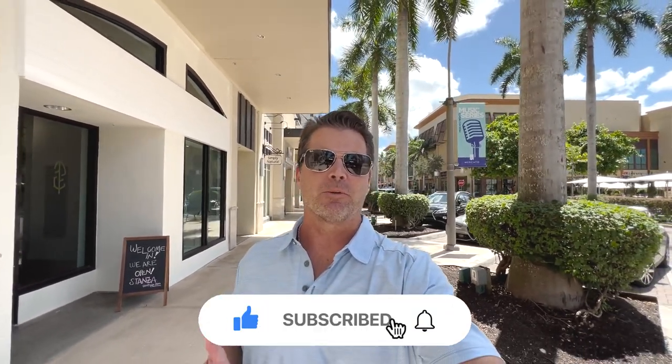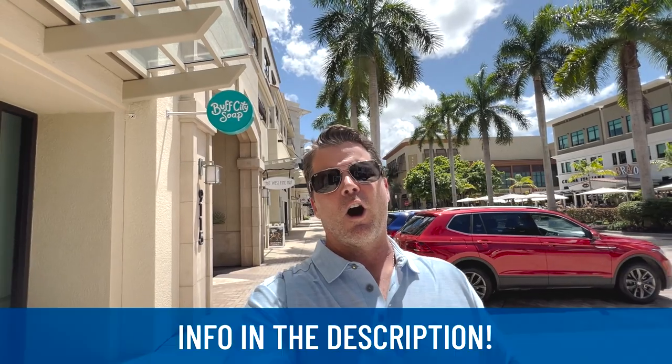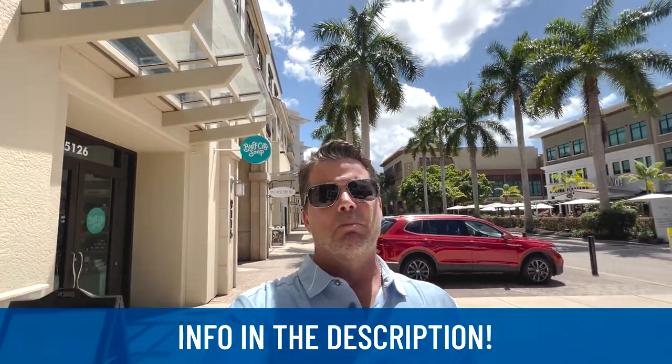If it's your first time to the channel, please subscribe and tap the bell for notifications so you can be the first to know about the ever-changing real estate market here in Naples, Florida. I live here and absolutely love it. If you're looking to move in the next nine to 90 days, feel free to reach out. Every day I get contacted by people from all over the country by text, email, and phone calls. All my information is in the description below.